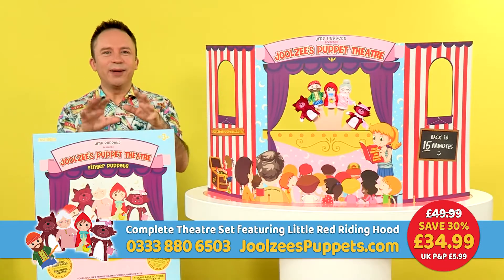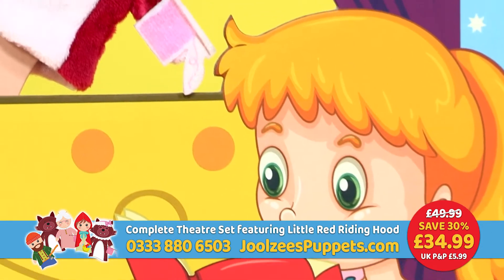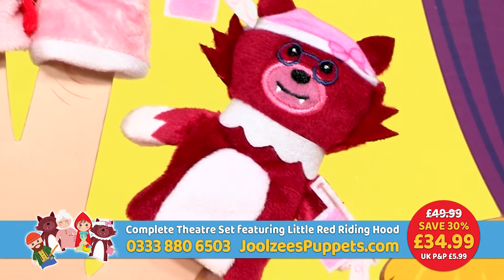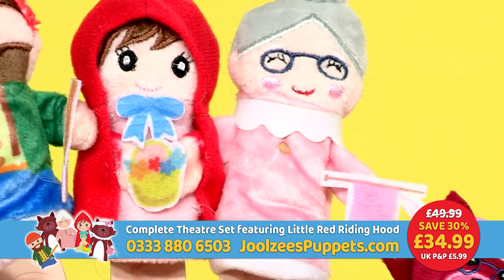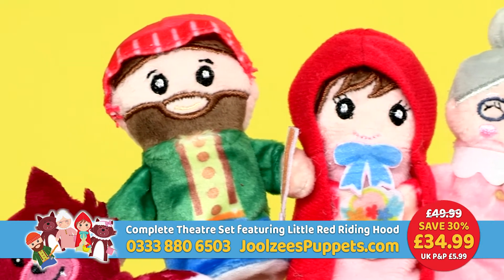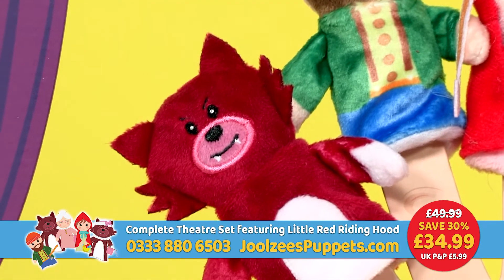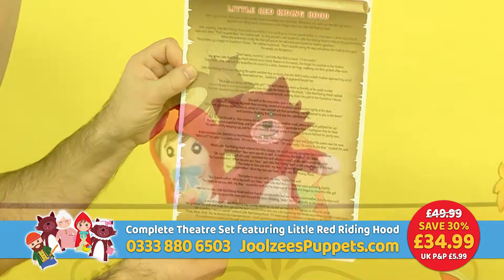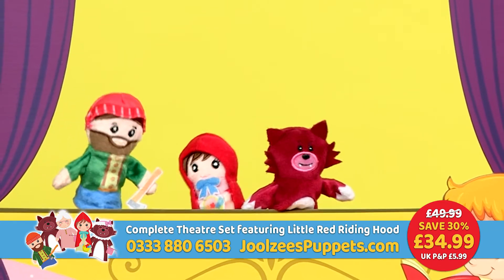Then the best bit — your little ones get to put on the most spectacular show, and we'll get them started with these super cute finger puppet sets made from top grade, super soft plush material with finger grips built in. These are based on the stories of classic fairy tales, and in this fabulous introductory offer today you'll receive the five character Little Red Riding Hood set. It also comes with a storyboard scroll so one person can narrate while the little ones get to show off their finger puppet acting skills.